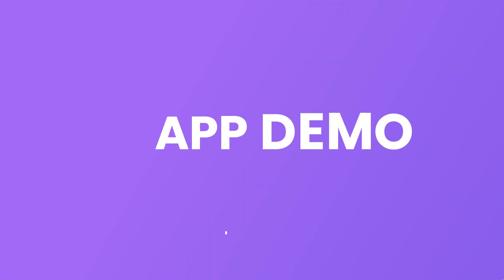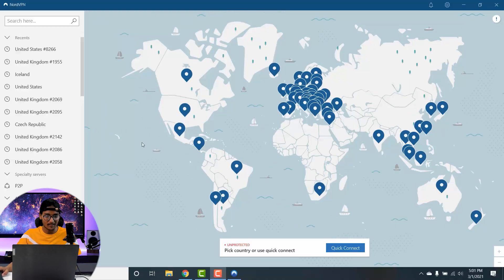Now let me give you a quick tour of the NordVPN application itself. As you open the app, you are welcomed with a giant world map screen which indicates all the server locations present in different regions of the world. As seen earlier, NordVPN has categorized its servers according to different continents, with servers across Europe, Asia Pacific, and the Americas.